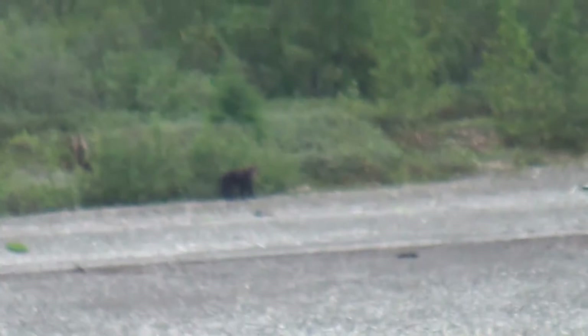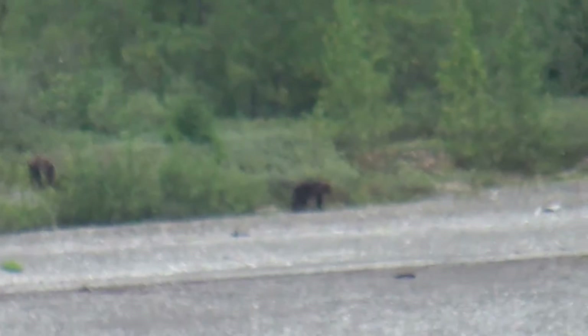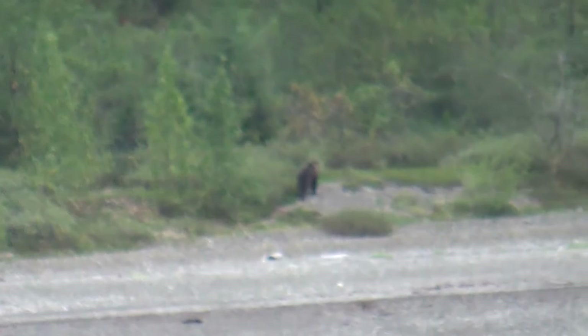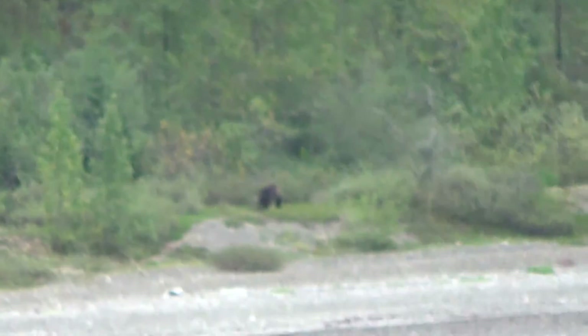Two bears spotted. I see this other one up here — he's right on the grass.